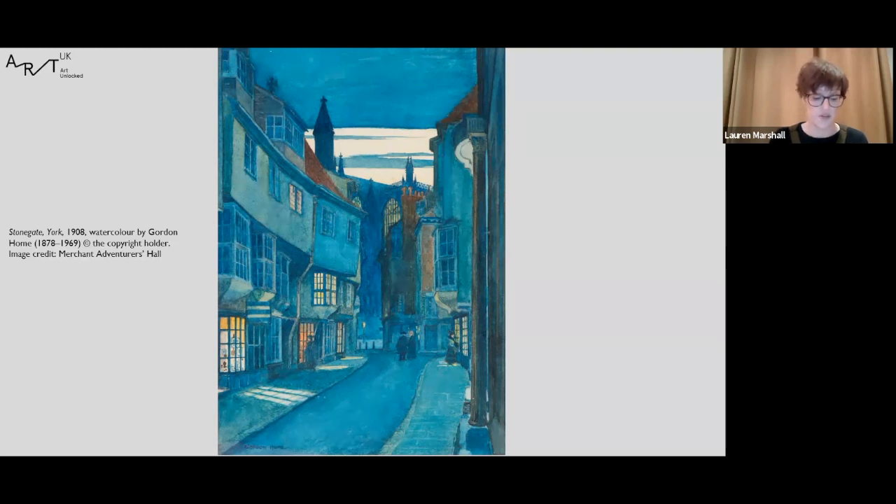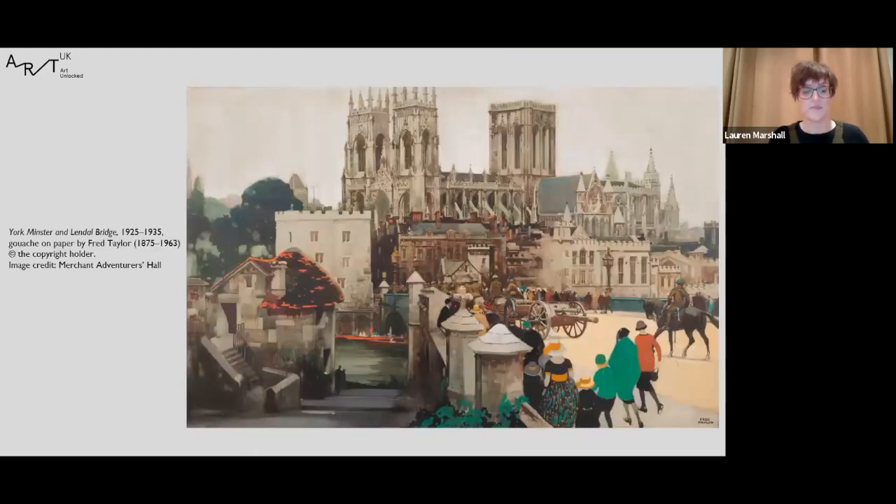This watercolor view of Stonegate on an evening was painted by landscape artist, writer and illustrator Gordon Cochrane Home for his book 'The Yorkshire Villes and Wolds,' published in 1908. Home wrote and illustrated many travel books and explained in this volume that Yorkshire appealed to him on account of its picturesqueness and association with historic events and great personages, noting that these places could be easily reached from the south with York just a three or four hour journey from London.